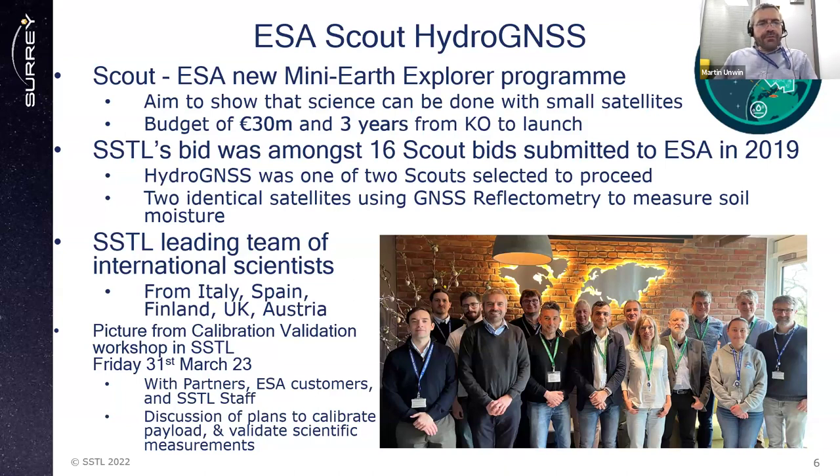The HydroGNSS program comprises two identical satellites using GNSS reflectometry to measure soil moisture and other hydrological parameters. SSTL is leading a team of international scientists from Italy, Spain, Finland, UK, and Austria. Here's a picture from our calibration validation workshop we held last year with partners, ESA customers, and SSTL staff. We were having this meeting to discuss plans for calibration and validation of the scientific measurements.